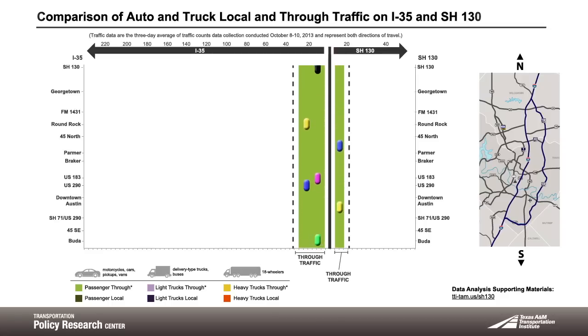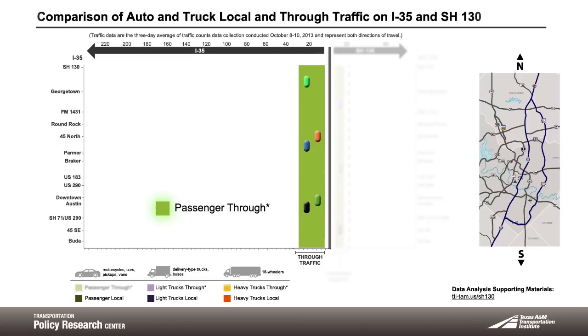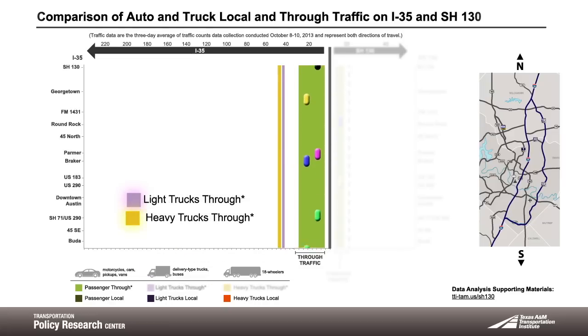Let's take a closer look at I-35. The light green segment represents the amount of passenger vehicles traveling all the way through the IH35 corridor without stopping. Since these cars are traveling all the way through the area, some portion of these could be candidates for diverting to SH130. The light yellow and light purple bands are the commercial and light through trucks that could also be candidates for SH130.